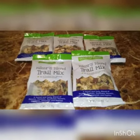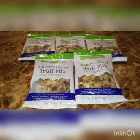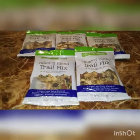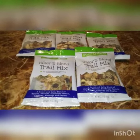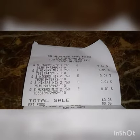I picked them up, took them to the register to check out, and they did ring up for a penny. So guys, I got these Hikers Blend trail mix for just a penny — I got five of them, so I paid a total of five cents. Here, go and look at my receipt.